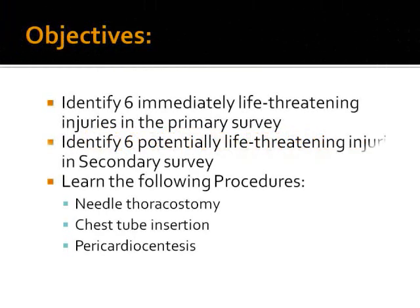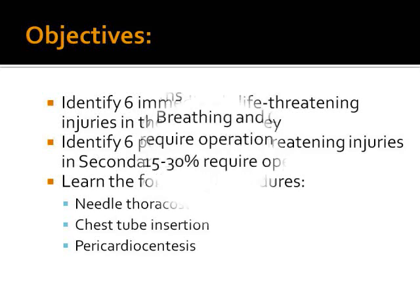Welcome to this lecture on chest trauma. Our objectives are to identify six immediately life-threatening injuries in the primary survey, to identify six potentially life-threatening injuries in the secondary survey, and to learn important procedures in chest trauma like needle decompression, chest tube insertion, and pericardiocentesis, which are the subject of skill stations.